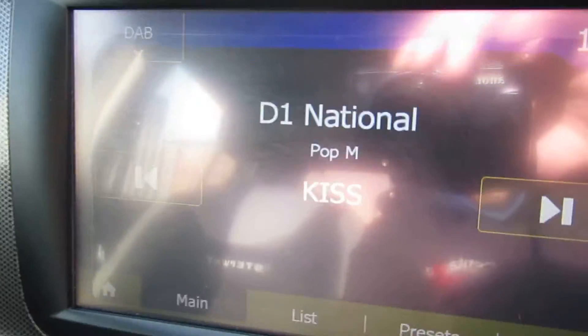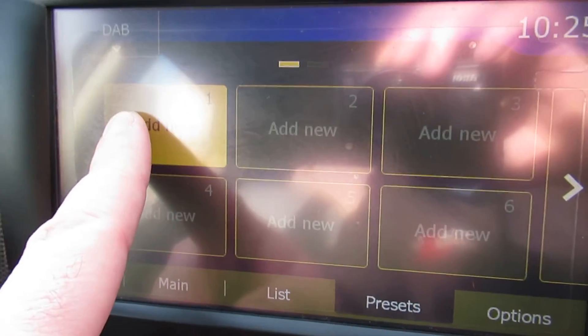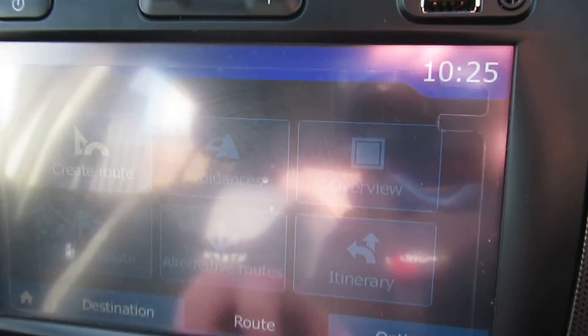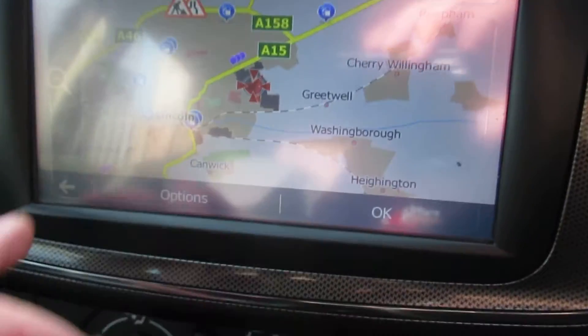Just dealing with the glare on screen. You can make your list and set your presets — just press and hold and it saves, like so. It does have navigation on this car as well; just press the map button and there you have it — very easy to use, very simple.